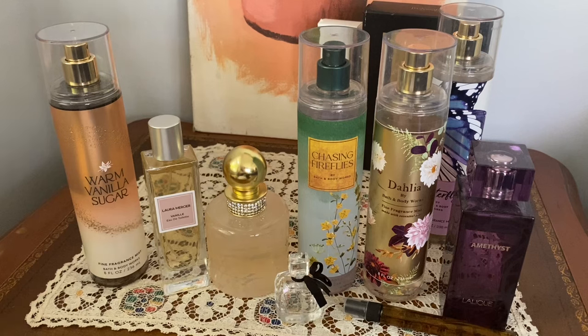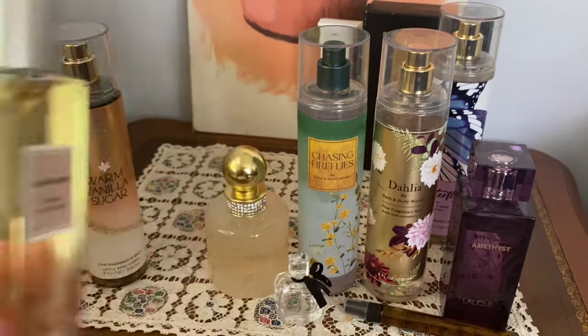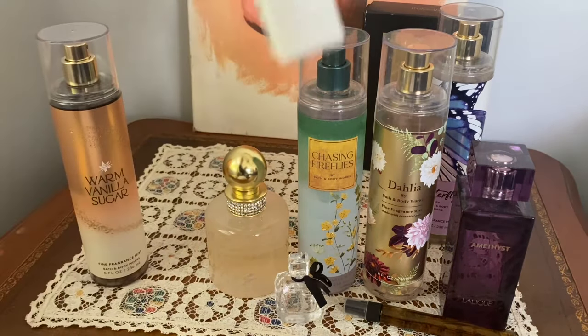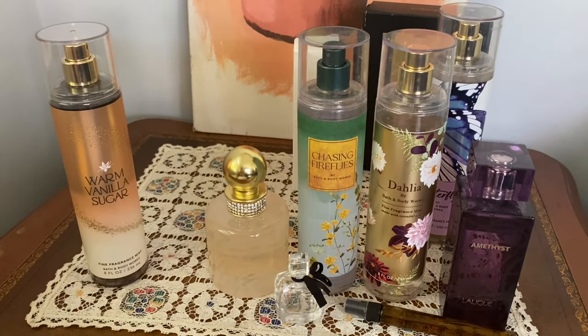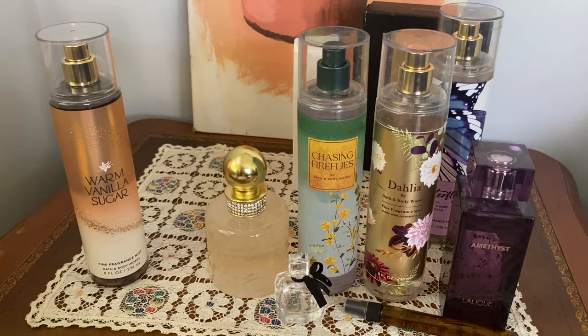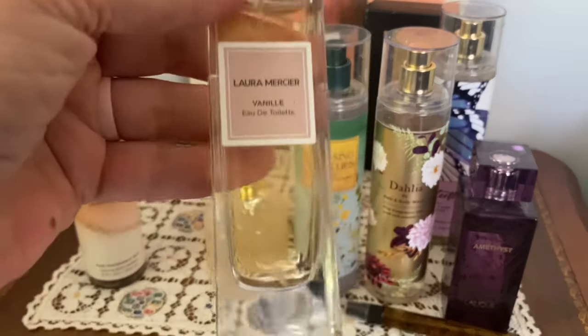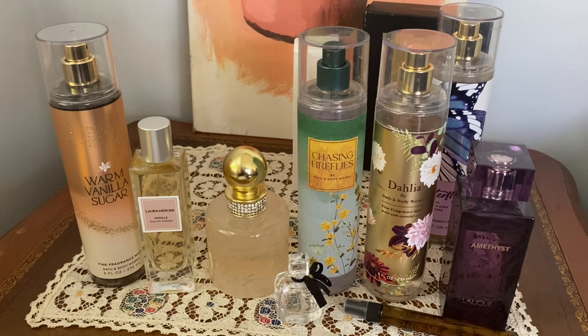But before I start with those, I just wanted to show you something I picked up yesterday because it's out there and I think it's a pretty good deal. The fragrance I picked up yesterday at Marshalls is Laura Mercier Vanille EDT. I paid $24.99 for this. And the reason why I picked it up, even though I'm not usually in the market for a vanilla fragrance exactly, was because when I searched online it seemed like it was going for at least double that, and in a lot of cases triple that online. I also think this has been replaced by an EDP.